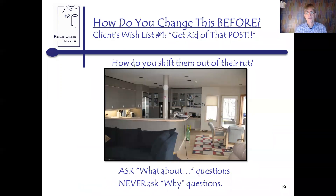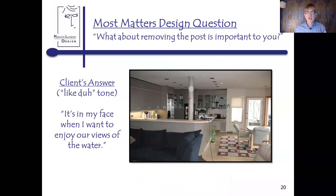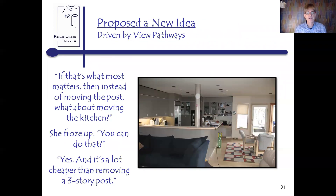So let's take you through the kind of conversation. The client says, 'Get rid of that post — it's been first on my wish list for 17 years, I've hated that post.' How did I shift out of that rut? I ask 'what about' questions, and I would coach you never to ask 'why' questions because that gives you reasons and justifications that aren't really pertinent. If you ask a 'what about' question — 'what about removing that post is important to you?' — she said, 'It's in my face whenever I want to enjoy our views of water.' So I said, 'Well, if that's what matters, instead of moving the post, what about moving the kitchen?' And literally the client froze.